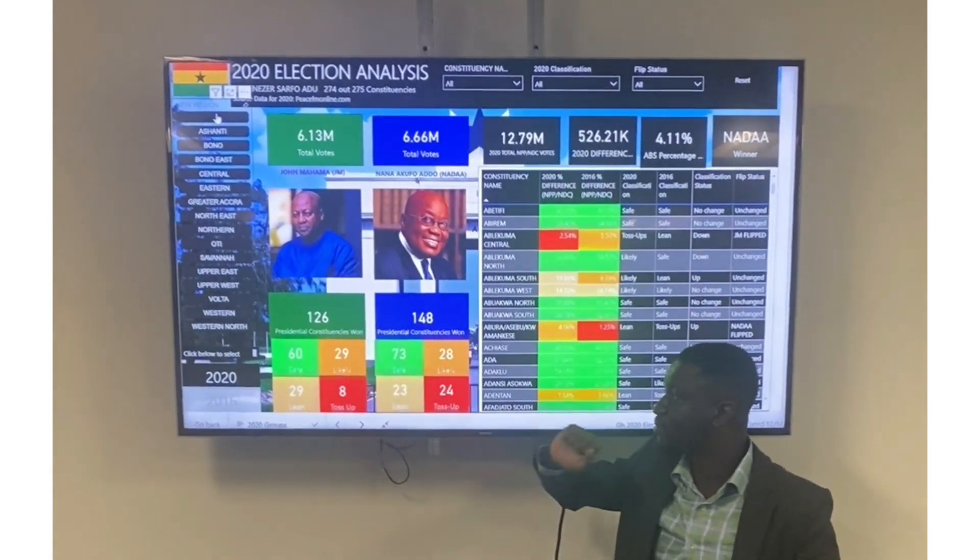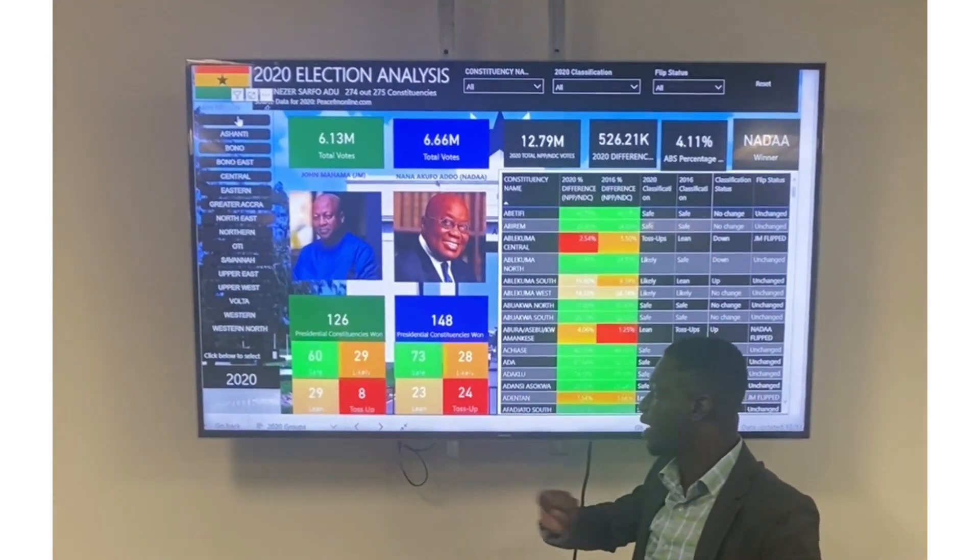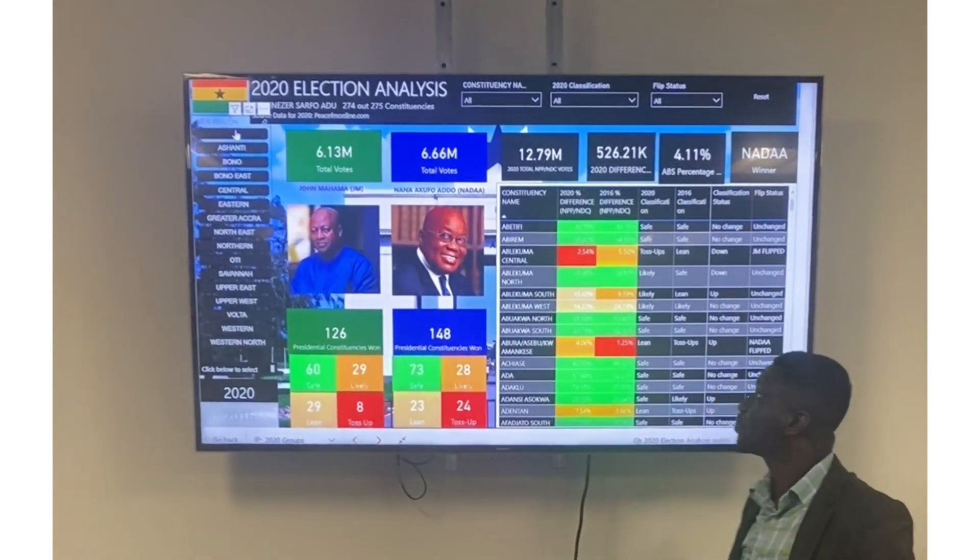For candidate Akufo-Addo, there are 73 safe, 28 likely, 23 lean, and 24 toss-ups — giving him a total of 148 constituencies won.